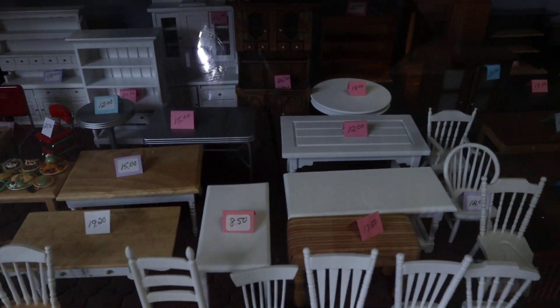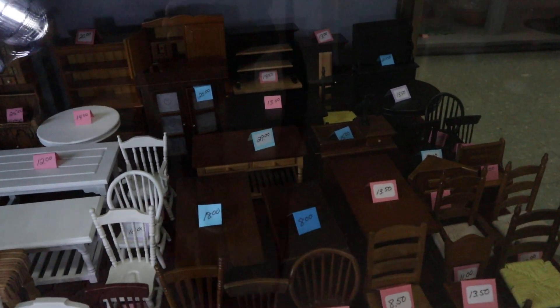She has pretty good, reasonable prices. She does ship. She also has this wall of items.